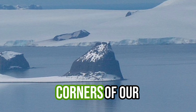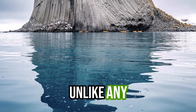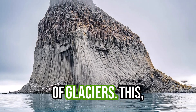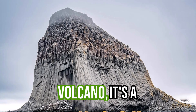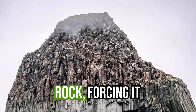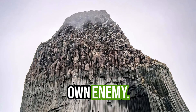In one of the most remote corners of our planet, where ice reigns supreme, lies a volcano unlike any other. A mountain forged not just by fire, but by the crushing power of glaciers. This isn't just a volcano — it's a geological paradox. Edinburgh Hill was shaped by ice pressing down on molten rock, forcing it to erupt in explosive bursts. This is a volcano sculpted by its own enemy.